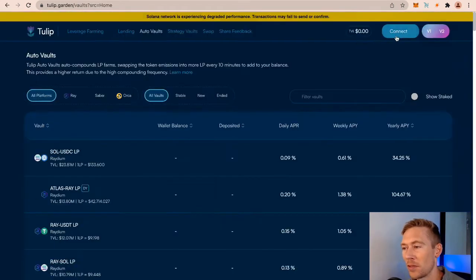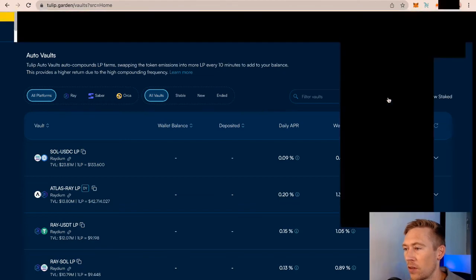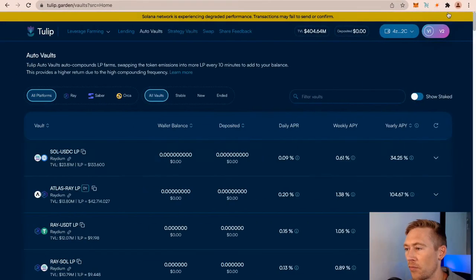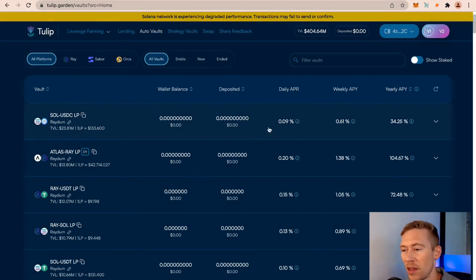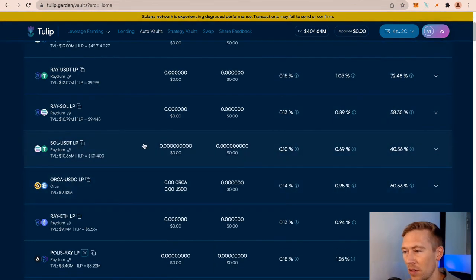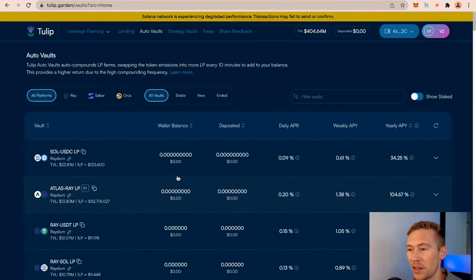Tulip allows you to do some interesting stuff. We connected our wallet — go to Solflare extension, allow, and now we're connected. What Tulip allows you to do is delta neutral staking, which is way beyond the scope of this video, but it's a very low risk way of using two assets to leverage yield farm and make money — you only lose money if one of the coins drops or gains significantly. Look at the risk-reward: you're getting 34% APY with Solana/USDC, and 40% with Solana/UST. There are some pretty interesting opportunities in this space.